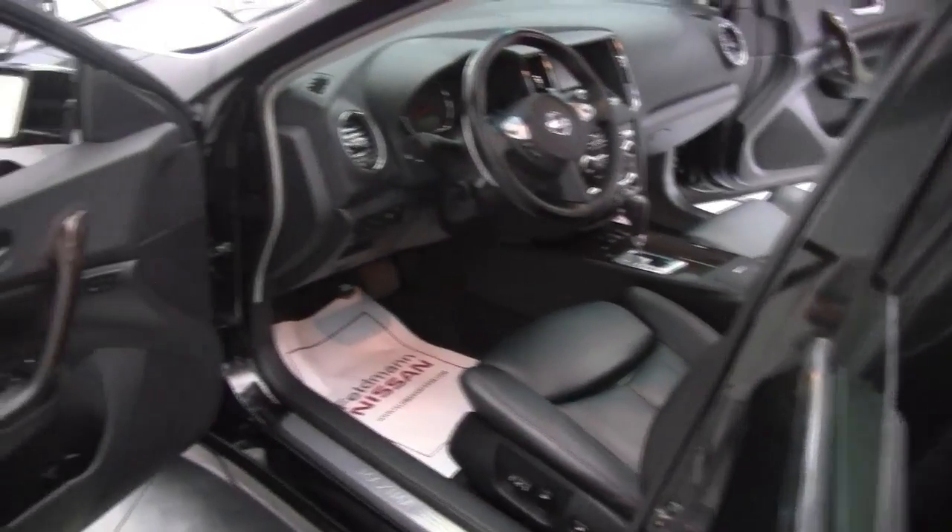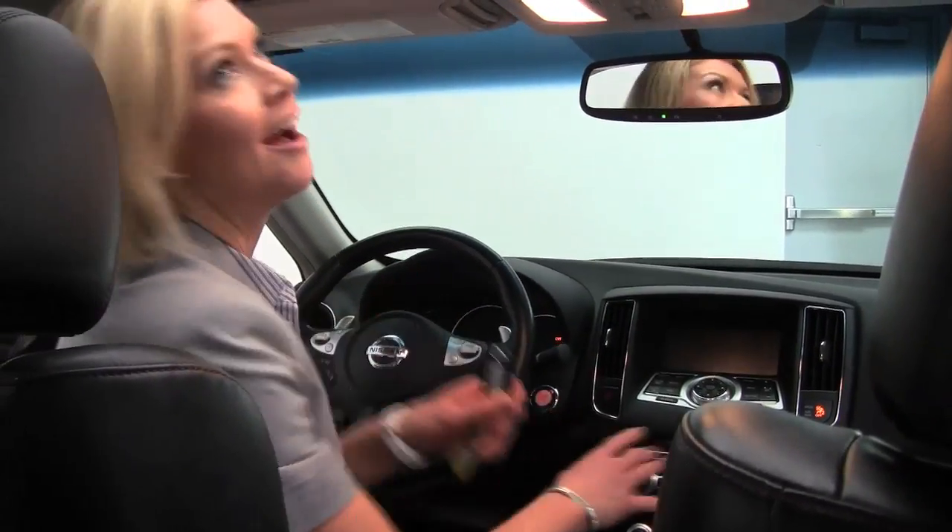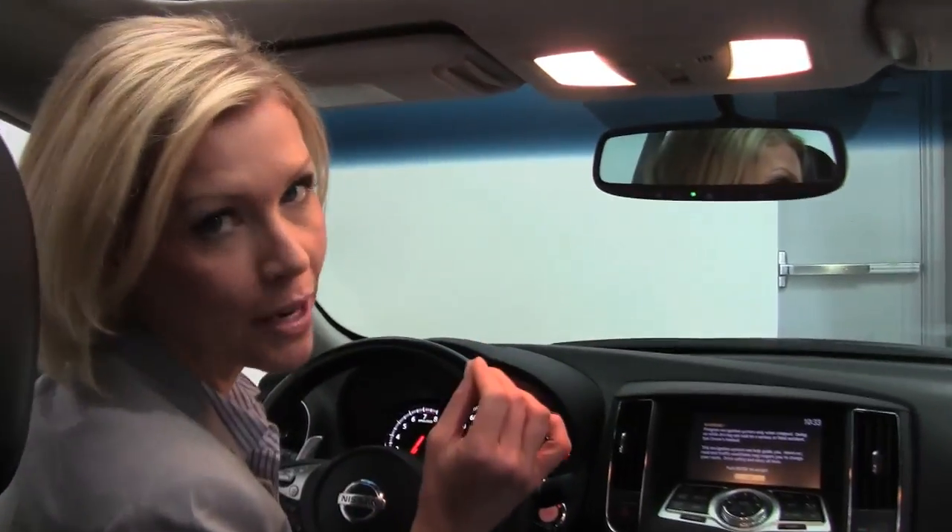Let's step in. Smells wonderful — definitely a non-smoked-in vehicle. Power front seats. Now let's revisit: intelligent key with push button ignition. We've got a dual panel moonroof and an auto dimming rear view mirror with the Homelink universal transceiver — that's your integrated garage door opener.